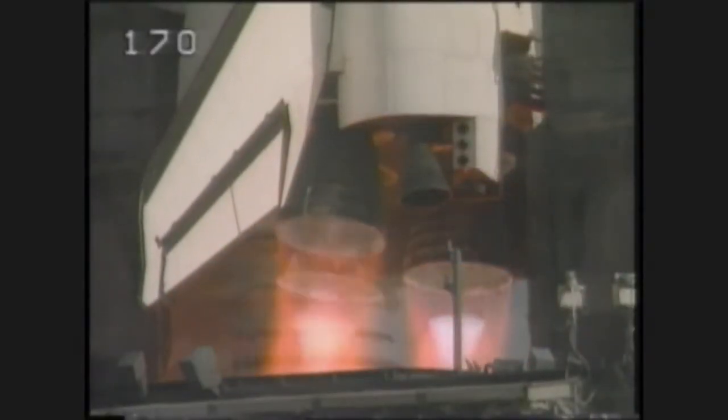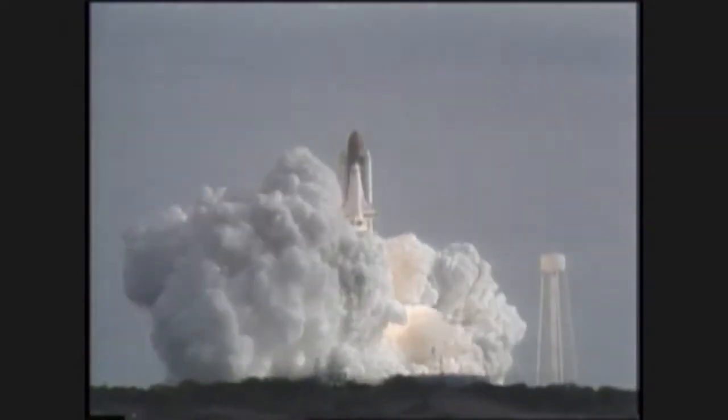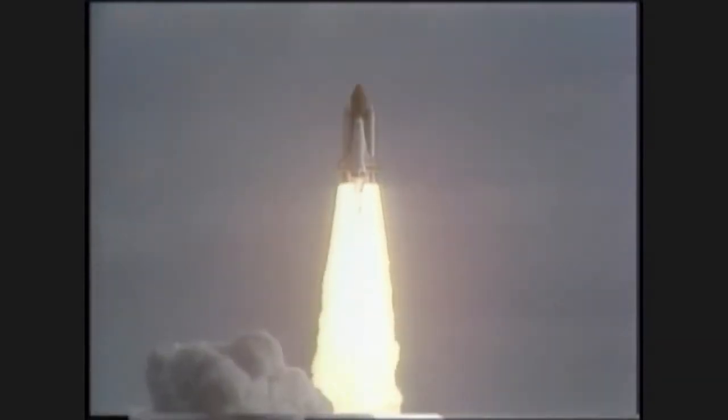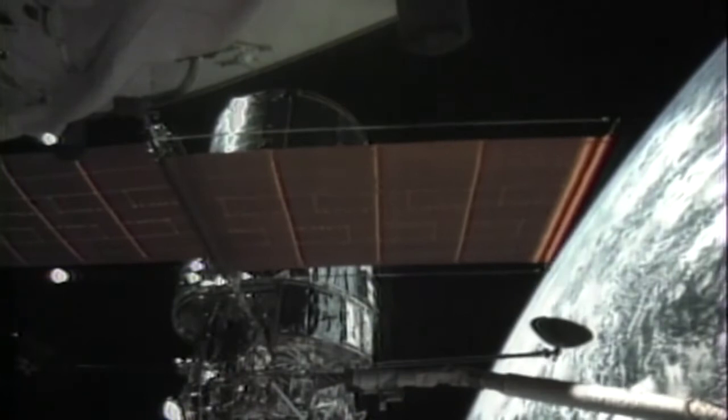The Hubble Space Telescope was launched on the 24th of April 1990. It was the world's most powerful telescope and huge too, about the size of a bus. Scientists hoped Hubble would give them a clearer view of what existed beyond our planet.